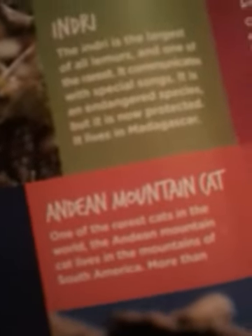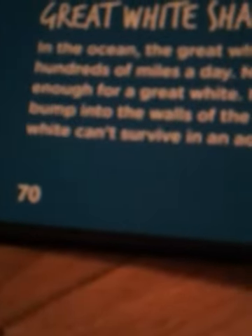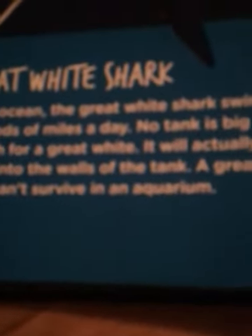The indri is the largest of all lemurs and one of the rarest. It communicates with special songs. It is an endangered species, but now it is protected, and it lives in Madagascar. In the ocean, the great white shark swims hundreds of miles a day. No tank is big enough for a great white shark — it will actually bump into the walls. A great white shark cannot survive in an aquarium.